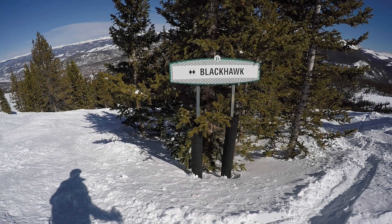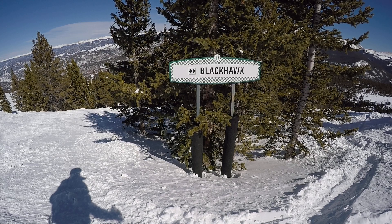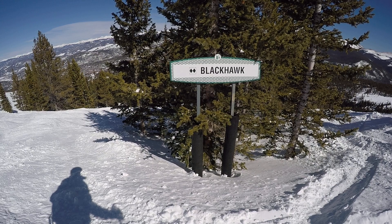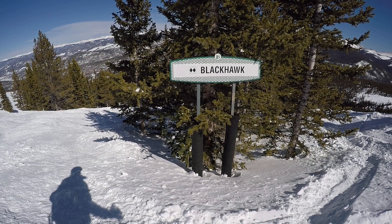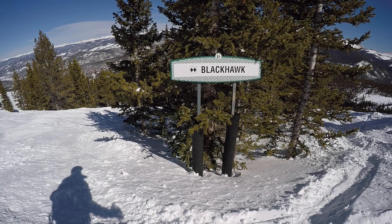Hello and welcome to the Breckenridge Mountain Video Tour. I am your guide, Ted Amenta, available for private ski and snowboard instruction upon request. I am also a local real estate broker, so for more information on both private lessons and Breckenridge real estate for sale, please see the links in the description below.